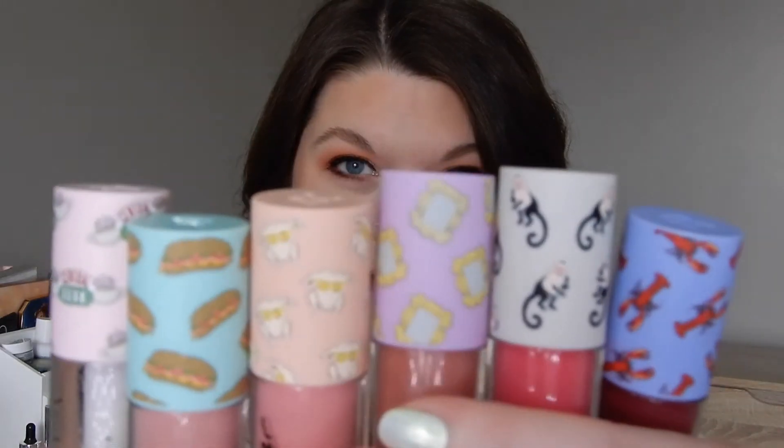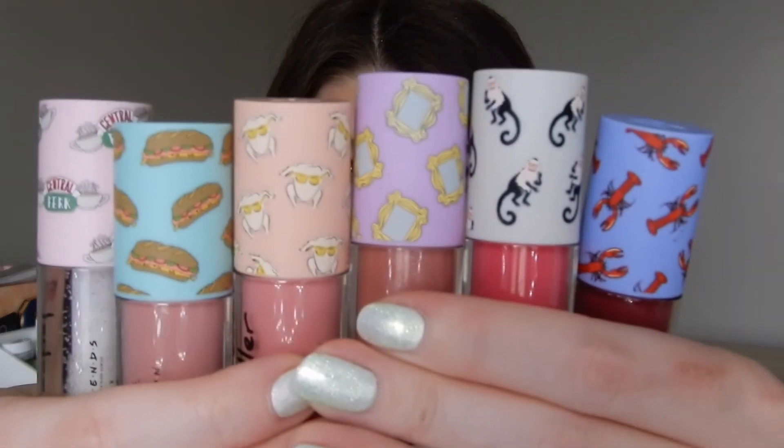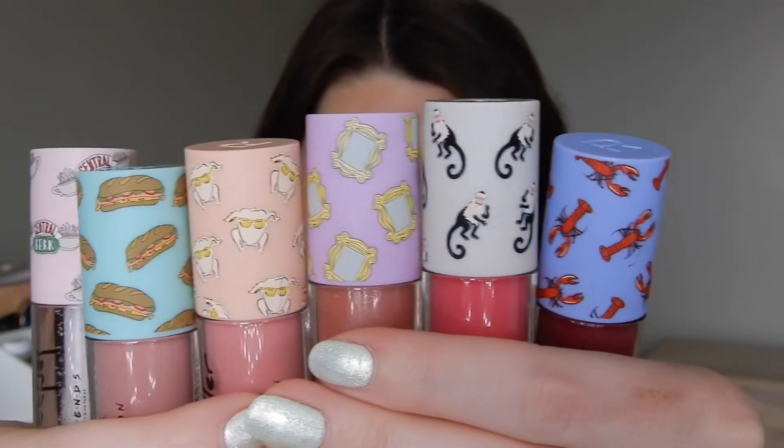That was it for the palettes, so I'm going to move on to the lip glosses. You guys, this packaging is so freaking cute — look at the caps on all of them. I'm deceased, it's so freaking cute.